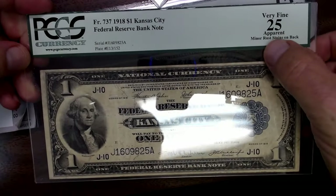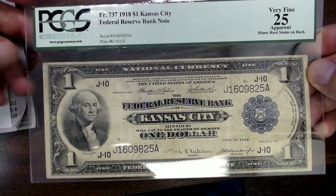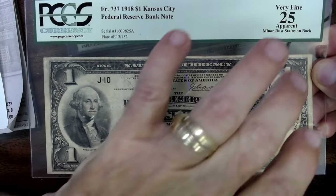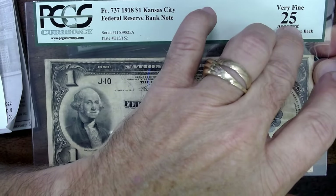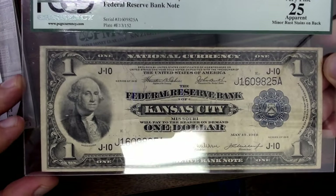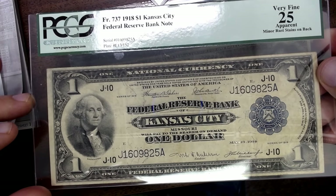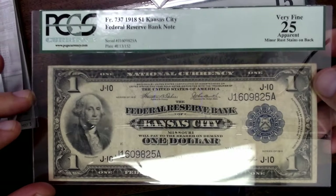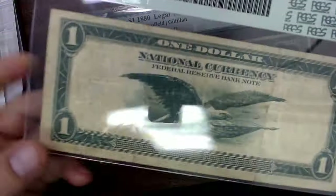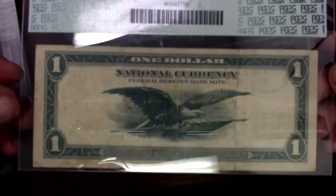Here's a couple of graded notes. 1918 — this says apparent minor rust stains on back. The rust stain affects the value. It's hard to find one that has this — you might find the very fine 25, but not with the minor rust stains on back. That can affect the value, knocking $25 or $50 off. I paid $125 and I'm hoping I can get at least $175 to $200 out of it. I'll do a little more in-depth research and make sure the price I'm asking is fair.